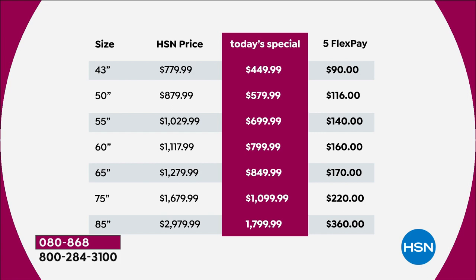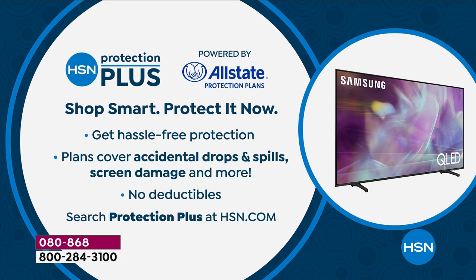When you place your order — whether online on the HSN app or through the toll free number — you'll see information about HSN Protection Plus. This is a wonderful protection plan partnered with Allstate. If you crack the screen, throw something at the screen, or there's any damage, they will repair or replace it with no deductibles whatsoever. We are including a two-year Samsung warranty with this, which we're proud of.